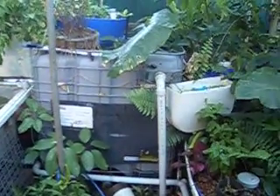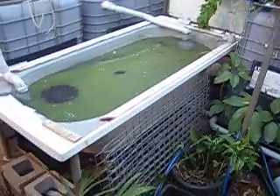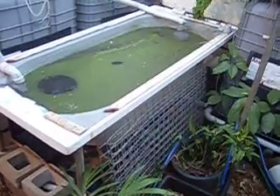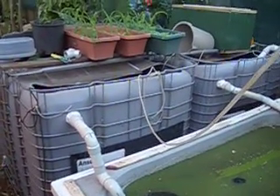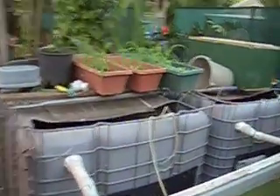That 1000 litre tank has got red claw breeding in it. The bathtub with the duckweed on it has got about 40 sooty grunter in it. The tank on the left has got 50 jade perch in it, and seedlings ready for planting out on the top.